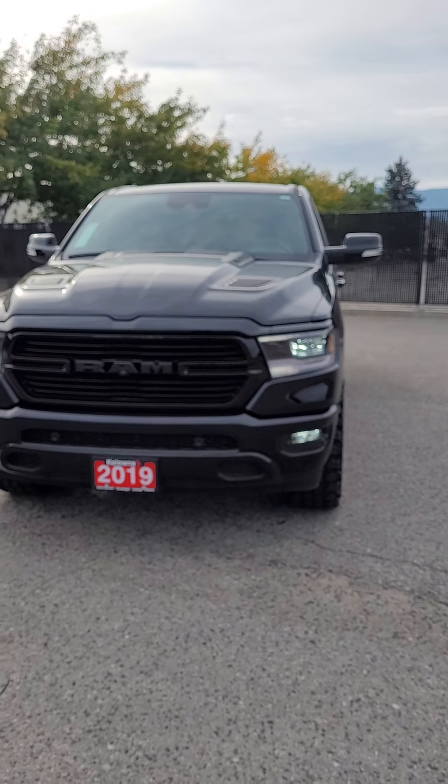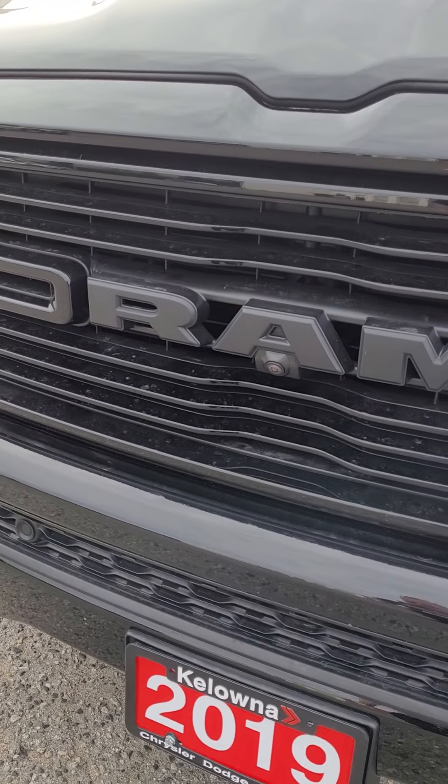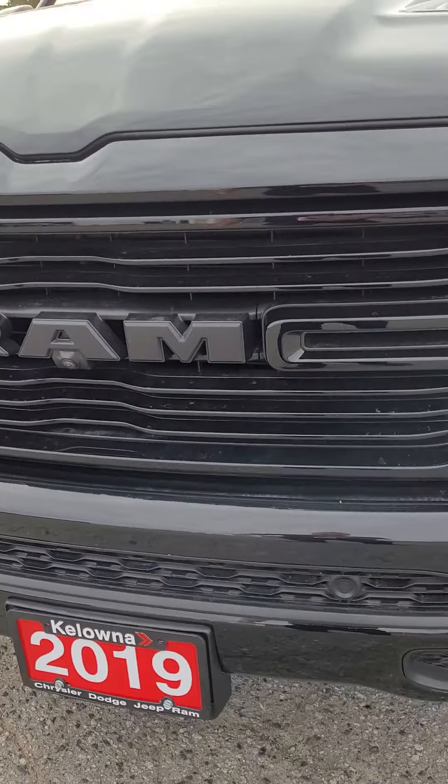This is one of the most fully loaded Sports I've ever come across. Starting at the front, here's your Sport Action hood, your LED daytime running lights and LED fog lights, forward bumper sensors, and there's also a forward camera in here that I'll show you a little bit later.